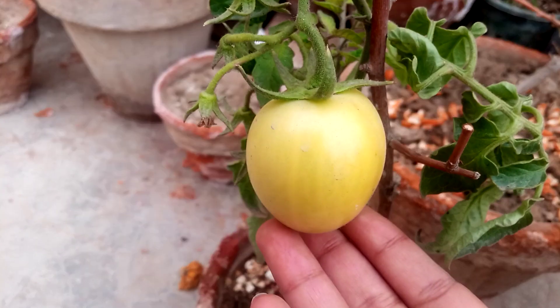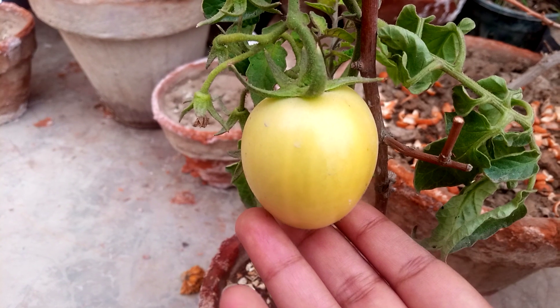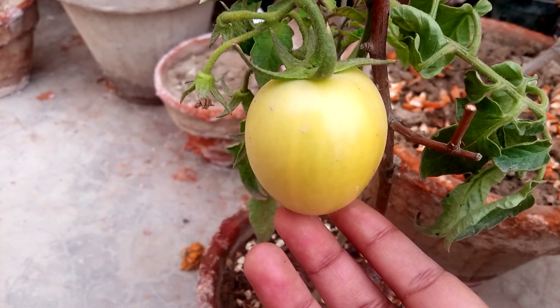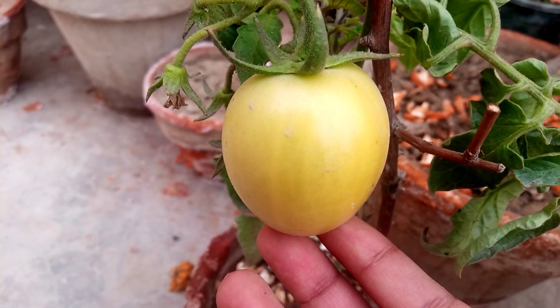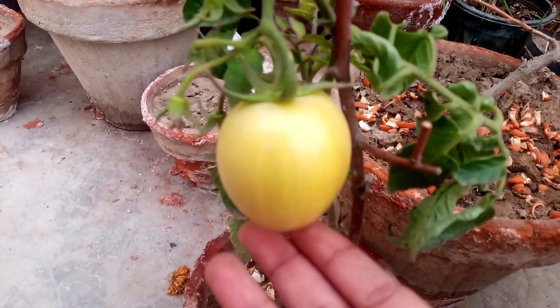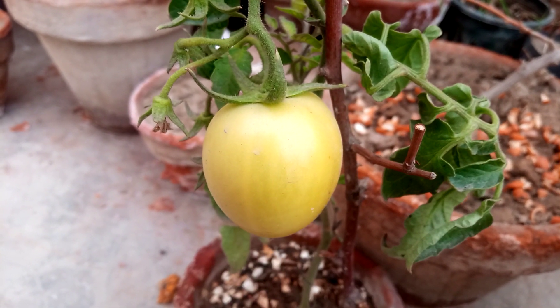I have a customer at home and I will give them this, my only tomato. Stay safe and blessed — see you again with another video.